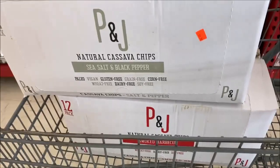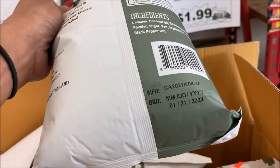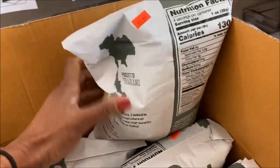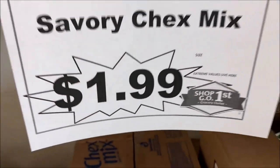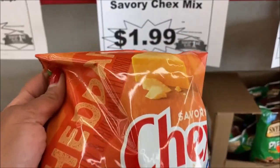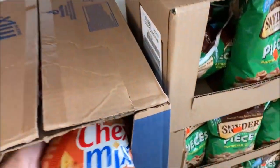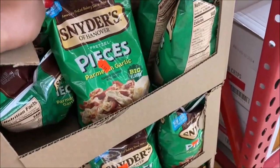There are 12 in a box. I love both of these flavors. I do look at the date if I'm going to buy them — mini January of 2024. I think it's an amazing sale. $1.99 for this package of Savory Chex Mix, 8.57 ounces, and it's very heavy. Pretzels, $1.75.